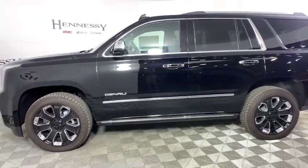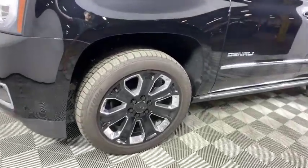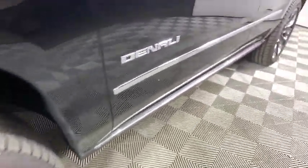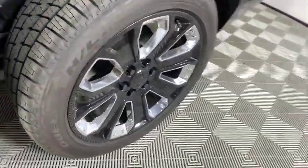Four-wheel disc brakes, universal garage door opener, fog lights, electronic stability control, power windows, compass, heated steering wheel, security system, CD player, rear window defroster, trip computer.